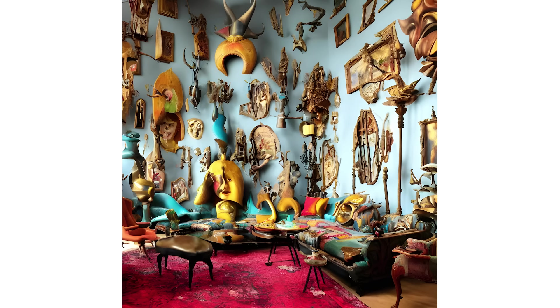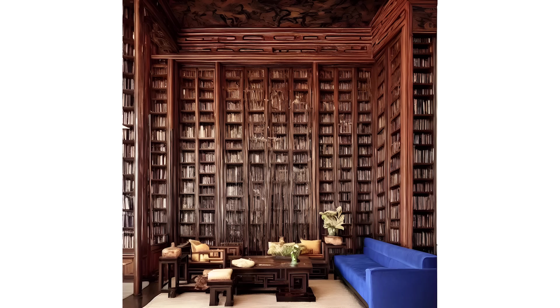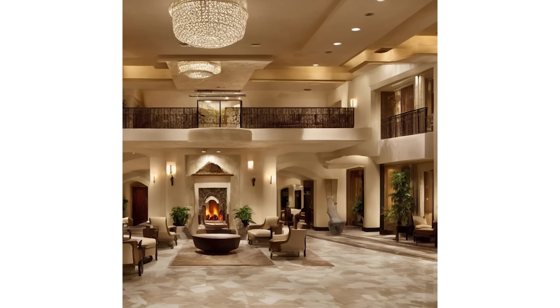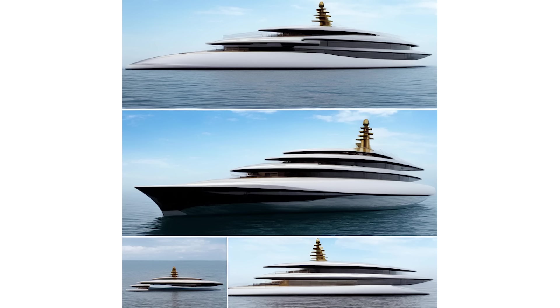With Lou, designers can take advantage of the power of artificial intelligence to generate new and unexpected design solutions. Lou is the perfect tool for any designer who wants to stay ahead of the curve and explore what's possible with AI.